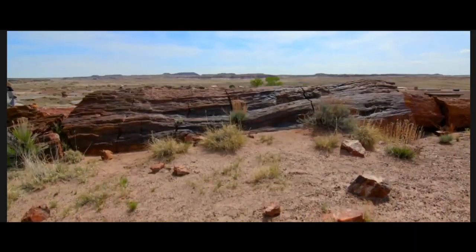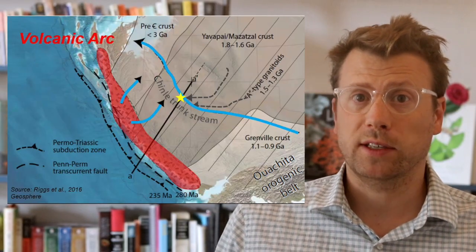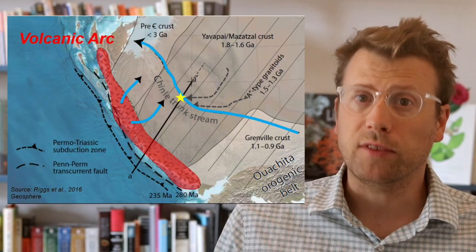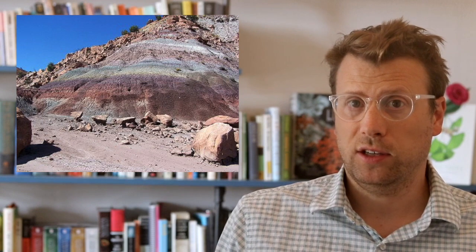Geologists believe that the logs that ended up in Petrified Forest National Park were transported by a major river flowing toward the northwest, with its headwaters in Texas. Much of the sediment in the Chinle Formation was derived from the Triassic Continental Volcanic Arc, which was located to the southwest. The Continental Arc is the source of the volcanic ash layers in the Chinle.